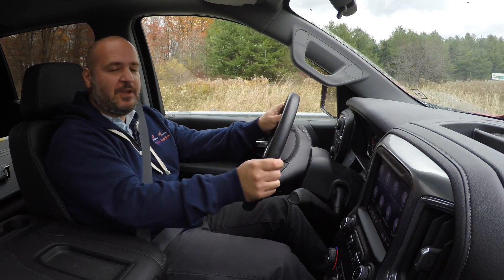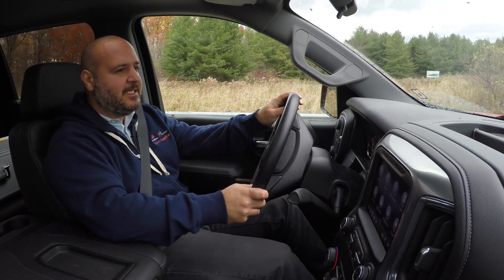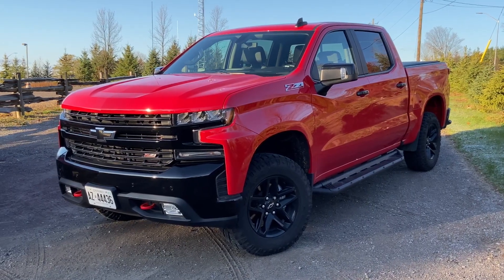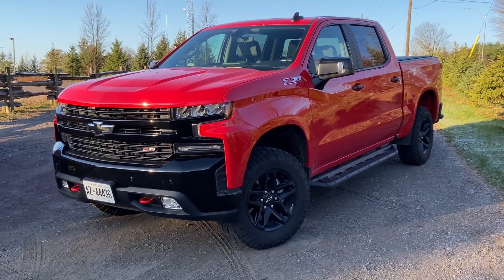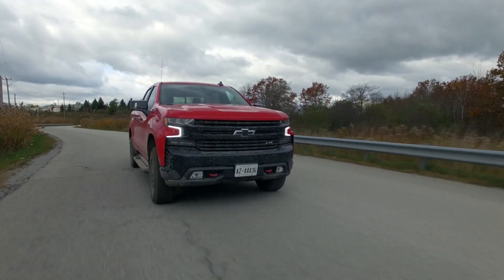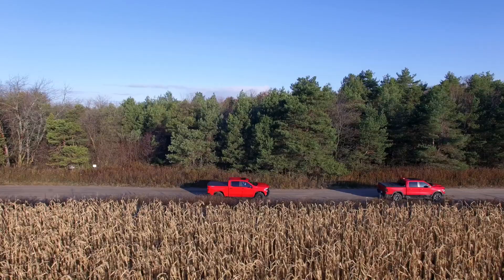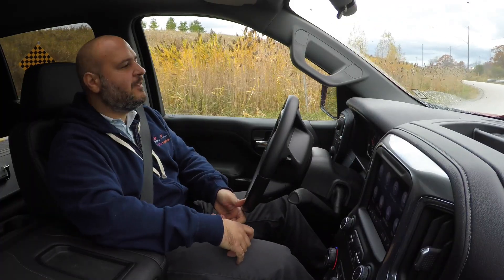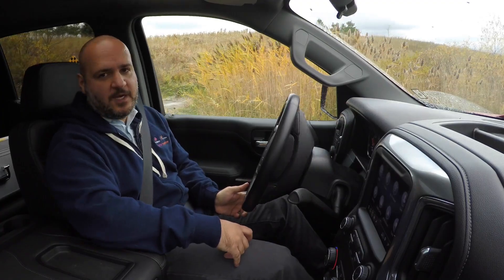This is the 2019 Chevrolet Silverado LT Trail Boss. In this video we'll talk about how this thing is to drive on the road, how it is to live with, and we're going to meet up with our friend Bobby and give it a really good go off-road against its main rival. But first, let's see what this Silverado is all about.